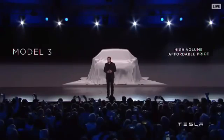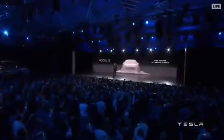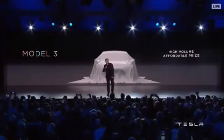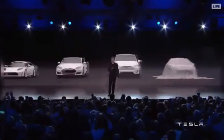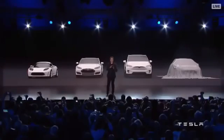I'm going to describe some of the aspects of the Model 3. Let's show the master plan again — that's the master plan with steps two and two-point-five.